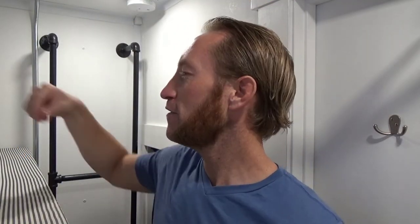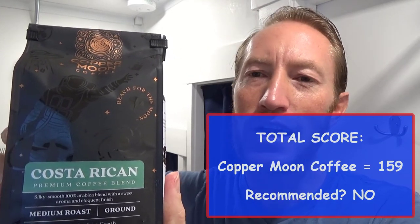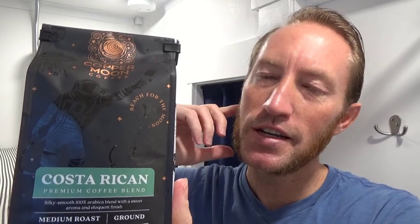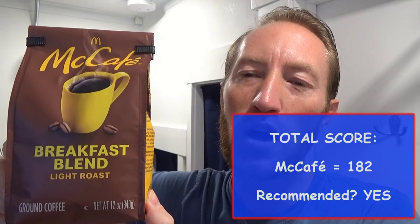We are back to declare a winner. First up, we had the Costa Rican blend from Copper Moon. They scored a 78 in the first half, 81 in the second half, for a total of 159. They went up against McCafe, the breakfast blend. McCafe scored an 88 in the first half, 94 in the second half, for a total of 182.